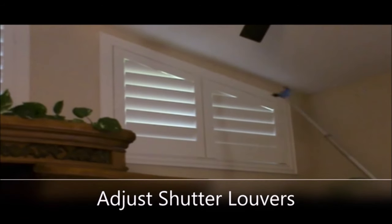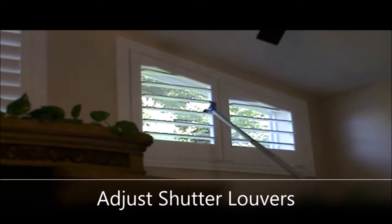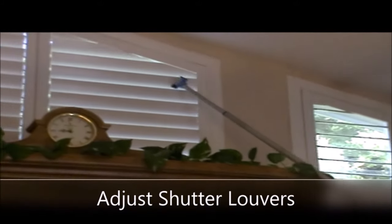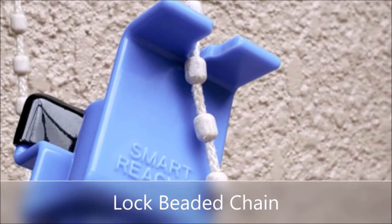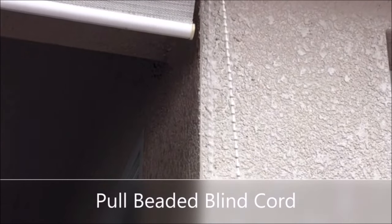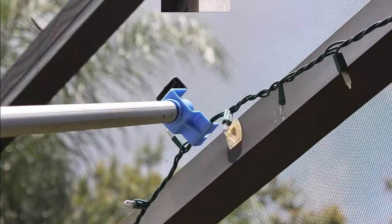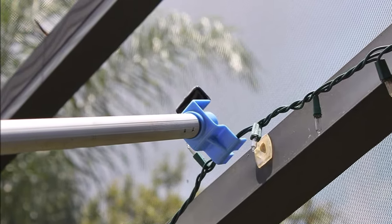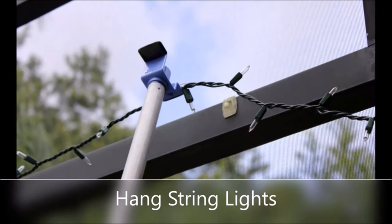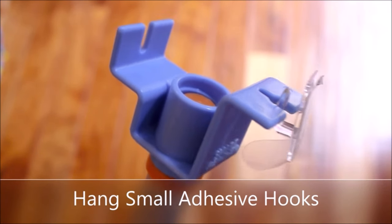Number three: introducing the multi-purpose pole hook attachment, a versatile tool designed to make various tasks around the house easier. It hand-screws onto a standard three-quarter inch threaded paint-style extension pole or broom handle for easy compatibility. The removable vinyl tip cover protects finished surfaces such as cabinets, floors, paint, and metal. With its notch-cut design, it handles string pulling, pull knobs, knotted or looped strings, beaded or linked chains, wires, and more.